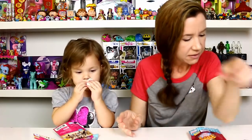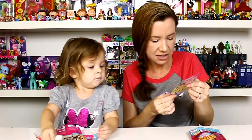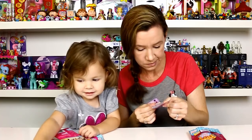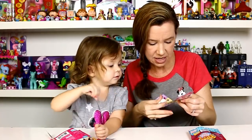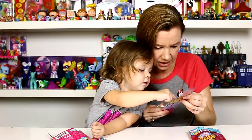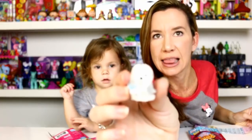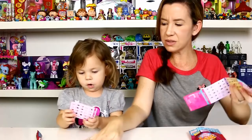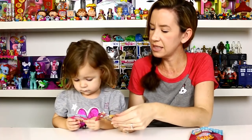Oh, I think we might already have it. What'd you get? It looks like a Lhasa Apso holding a butterfly. Right there — that's Bailey. Oh, here it is: Lady, the Lhasa Apso, and she's got a little butterfly in her paw. So cute! Check it on the checklist.